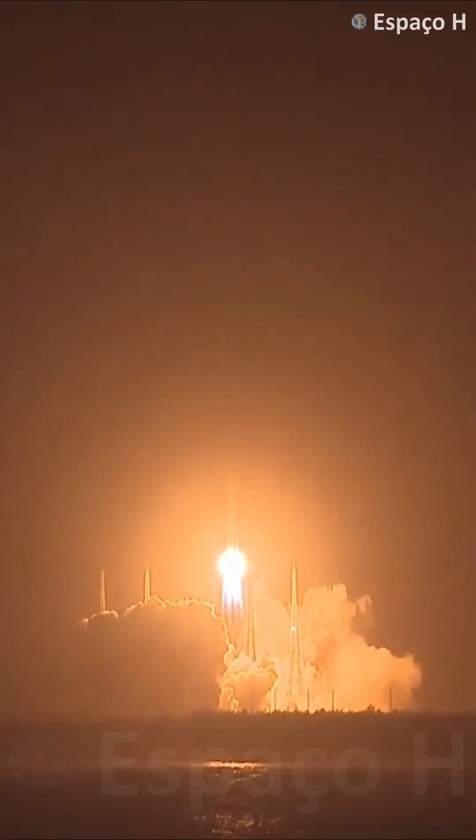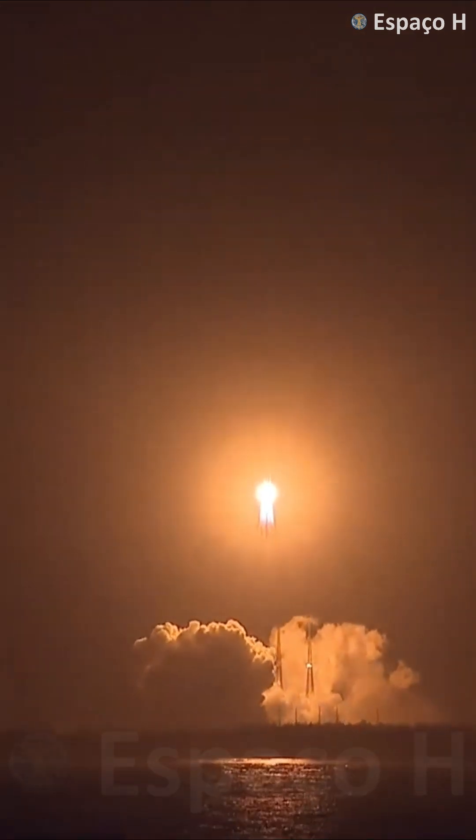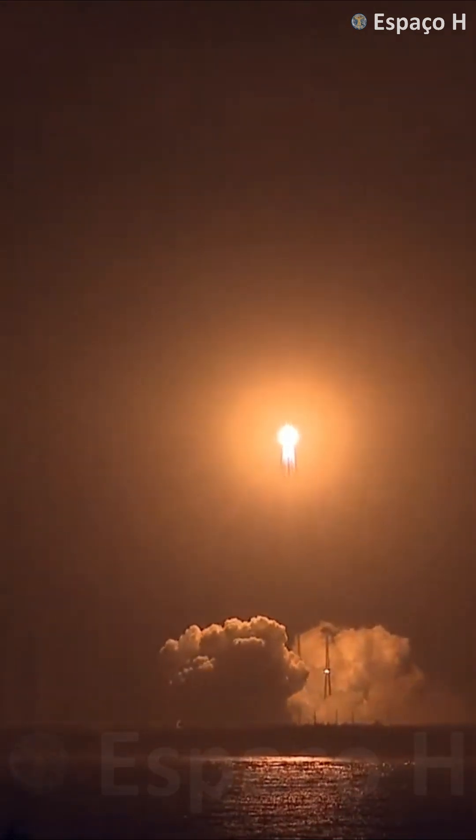So six engines — six YF-100 engines — ignite at the same moment. Four on the boosters with one engine each, and then two engines in the core stage.